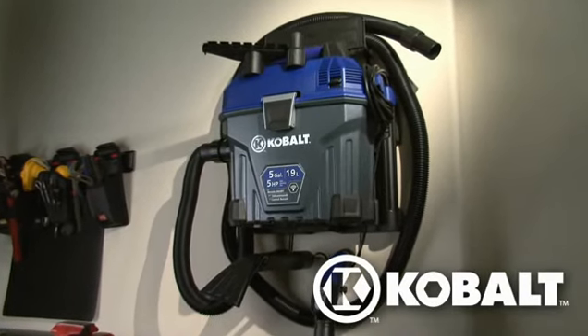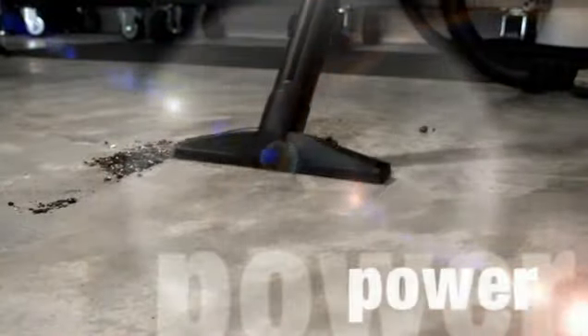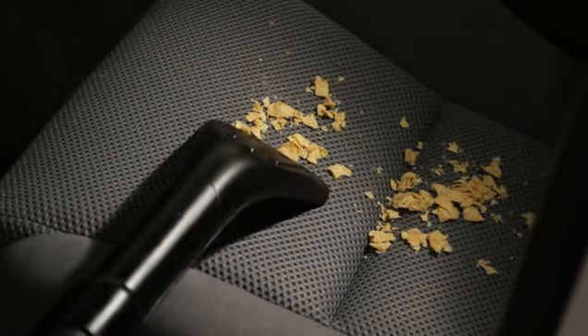Introducing the Cobalt 5-horsepower 5-gallon wet-dry vacuum with more power, more features, more convenience, giving you better results.